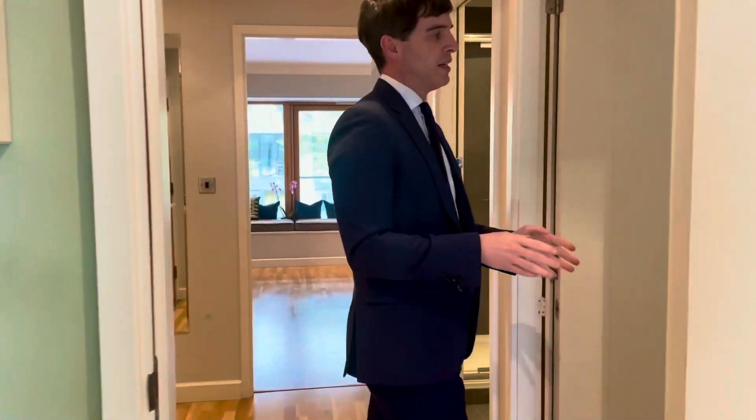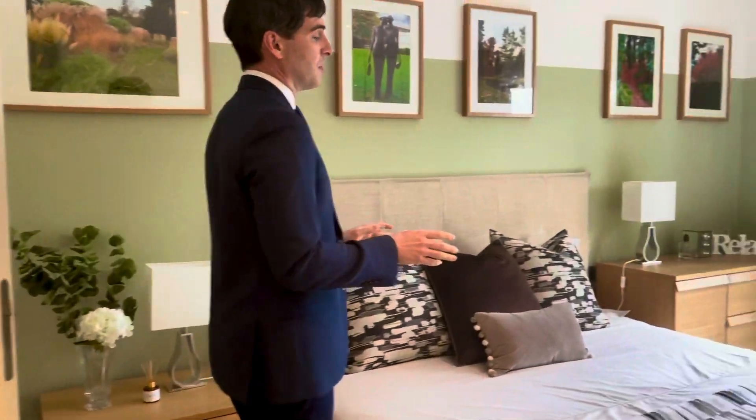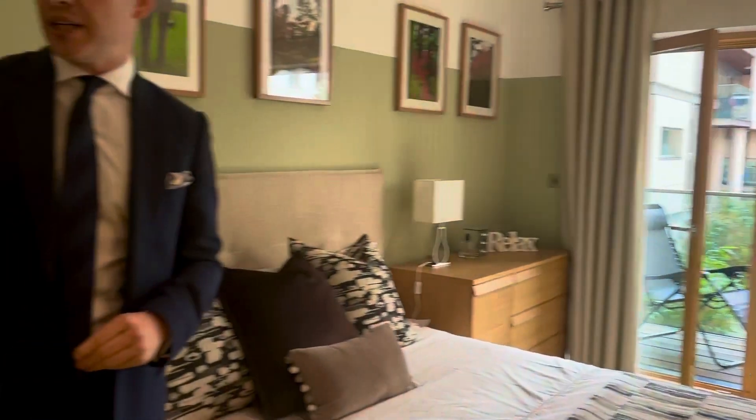In here you have a main bedroom suite which has a really good sized double bedroom with built-in wardrobes, and you have a very generous walk-in en suite.